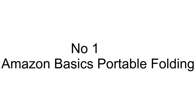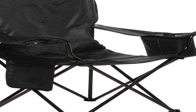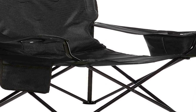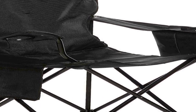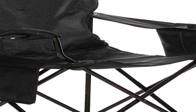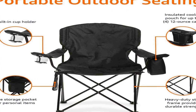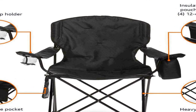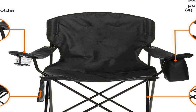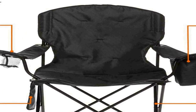The number one on the list is the Amazon Basics Portable Folding Camping Chair, a versatile outdoor seating solution designed for comfort and convenience. The integrated cooler in the armrest ensures your beverages remain cold throughout your adventure. A side pocket provides convenient storage for items like books, sunscreen, or snacks, while a cup holder keeps your drink within easy reach.